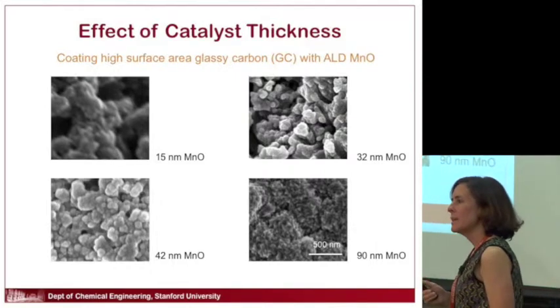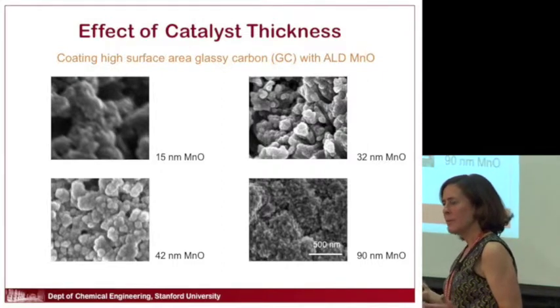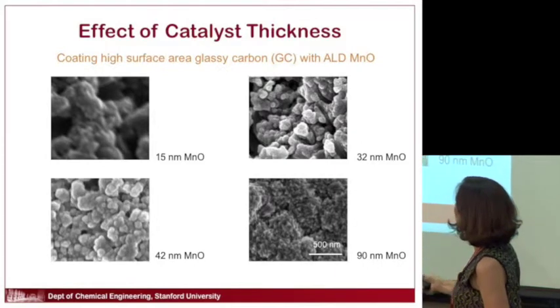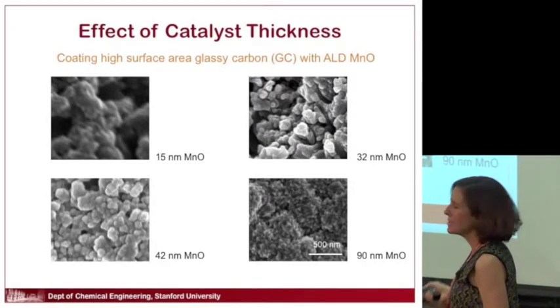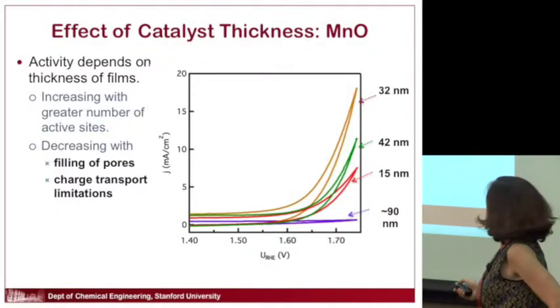Another idea: what role does the thickness of the catalyst play? People don't think as much about thickness. We can grow different thicknesses very easily — taking a porous support and growing more and more manganese oxide on it. When you get really thick, around 90 nanometers, you start to see beautiful crystallites of manganese oxide.